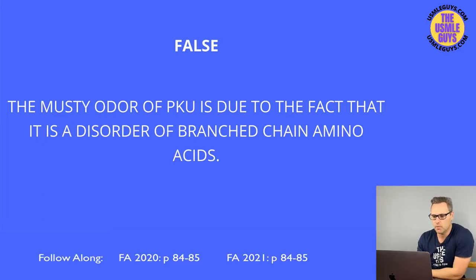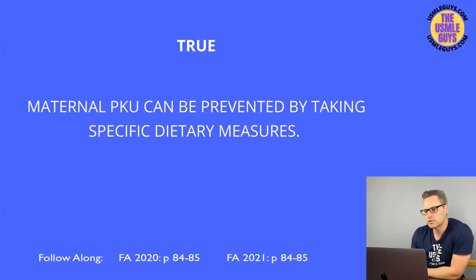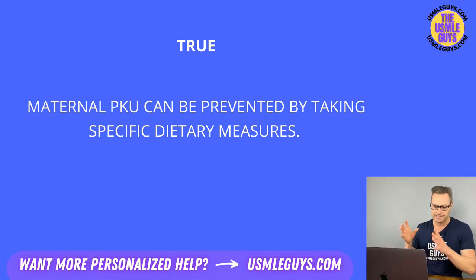This is true. Maternal PKU is caused by elevated levels of phenylalanine in the mom, and we can manage this by keeping phenylalanine levels low. The recommendation is to keep them under six milligrams per deciliter for at least three months before becoming pregnant, and then maintain levels no more than two to six milligrams per deciliter during the pregnancy.